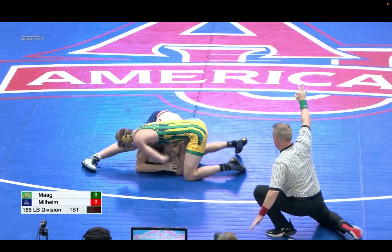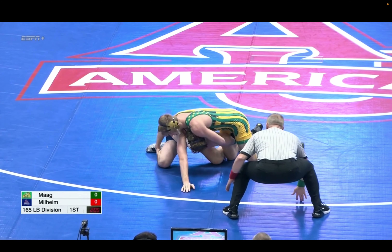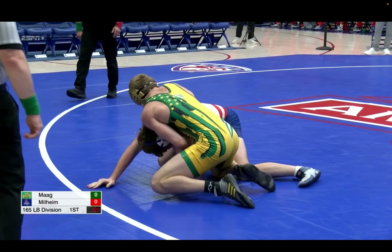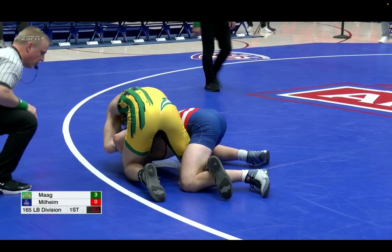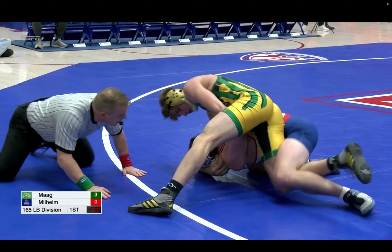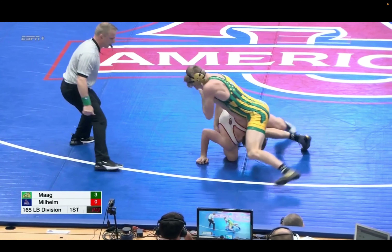It was about to be — and he's going to get three there. Trying to work for more. He's got that wrist. That wrist is... got it on the back now. Great shot of that torque on that left shoulder. Yeah, that ain't comfortable.